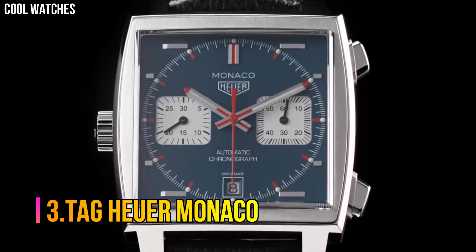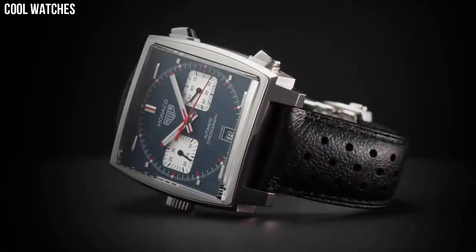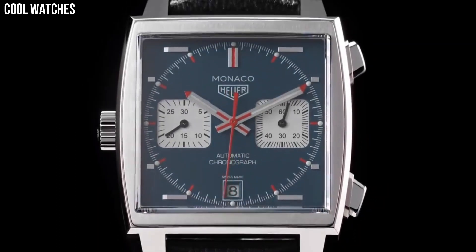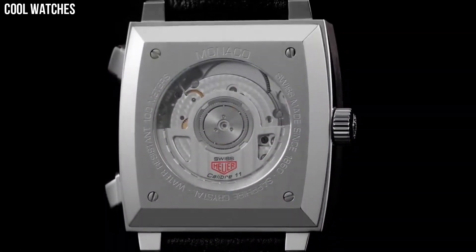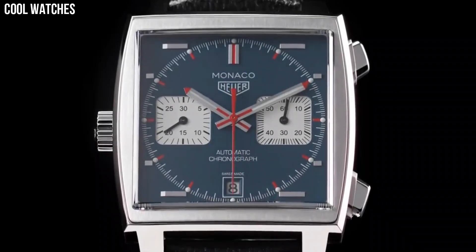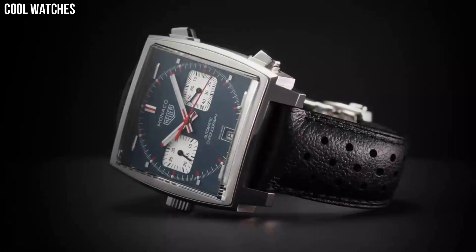Number 3: Tag Heuer Monaco. Square watch featuring a logoed black dial with luminous skeleton hands. Date window at 3 o'clock and 60-second sub-dial at 6 o'clock. 37mm stainless steel case with anti-reflective sapphire dial window. Swiss automatic movement with analog display. Perforated leather calfskin band with deployment push-button clasp. Water-resistant to 100 meters — suitable for swimming and snorkeling, but not scuba diving.